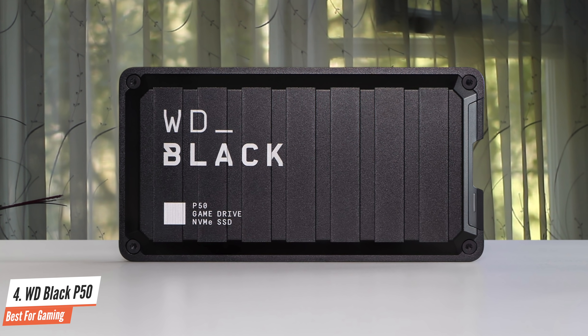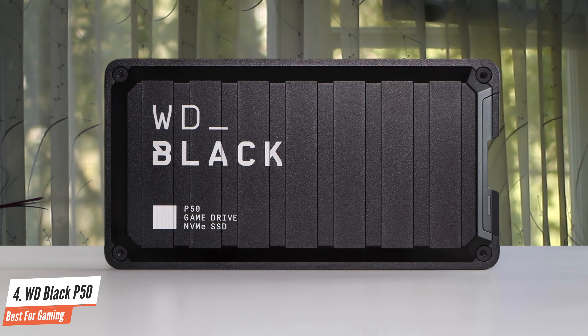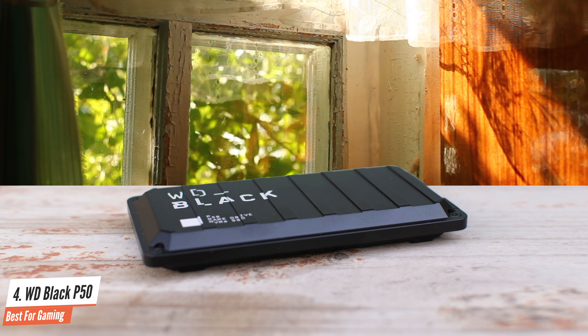Leveraging the company's Black SN750, the P50 GameDrive excels in reading and writing large files and is one of the fastest and most consistent writing SSDs we've tested.